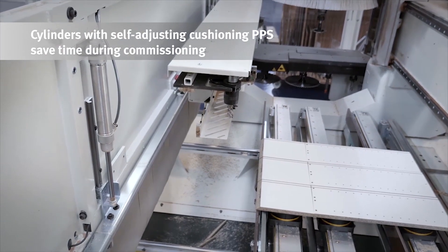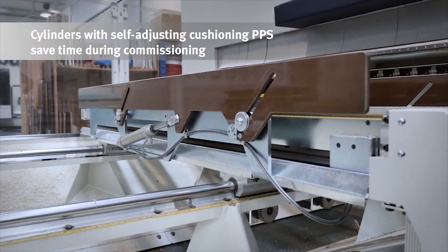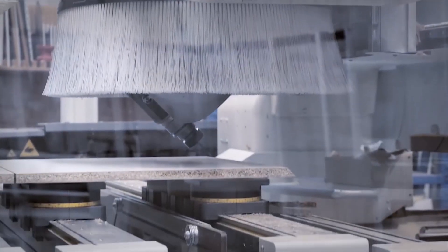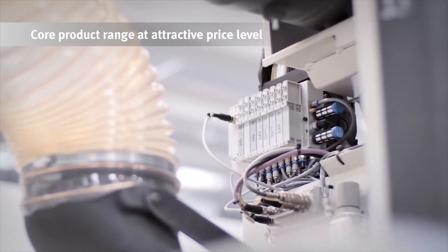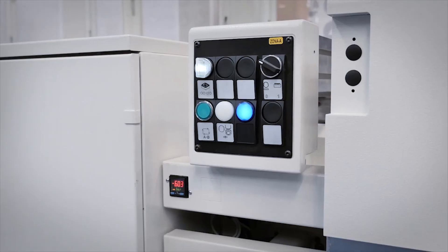SCM also saves valuable time during commissioning thanks to standard cylinders with self-adjusting PPS cushioning. All the pneumatic drives in the machining centers are controlled by the valve terminals VTUG using IO-Link. The cylinders and valve terminals are both from the attractive core product range from Festo.